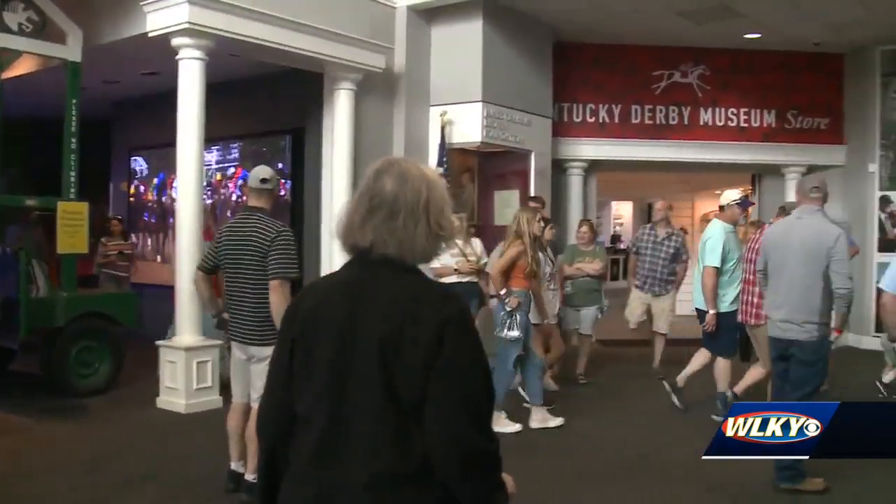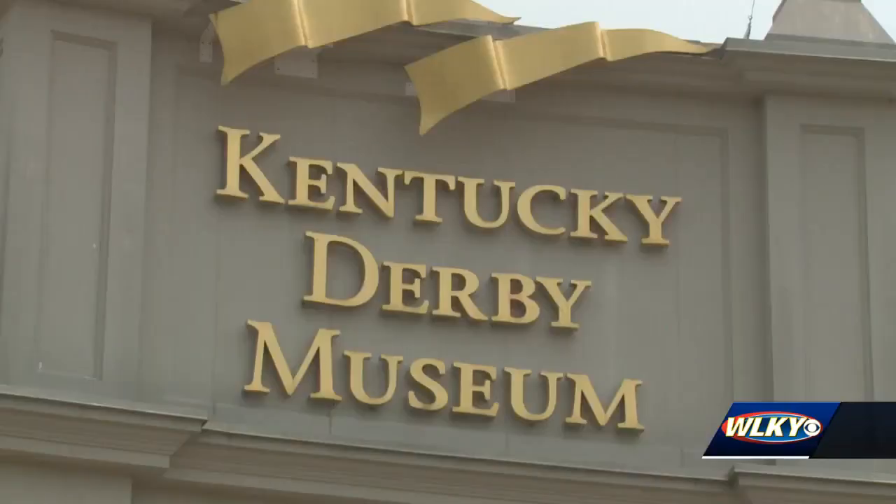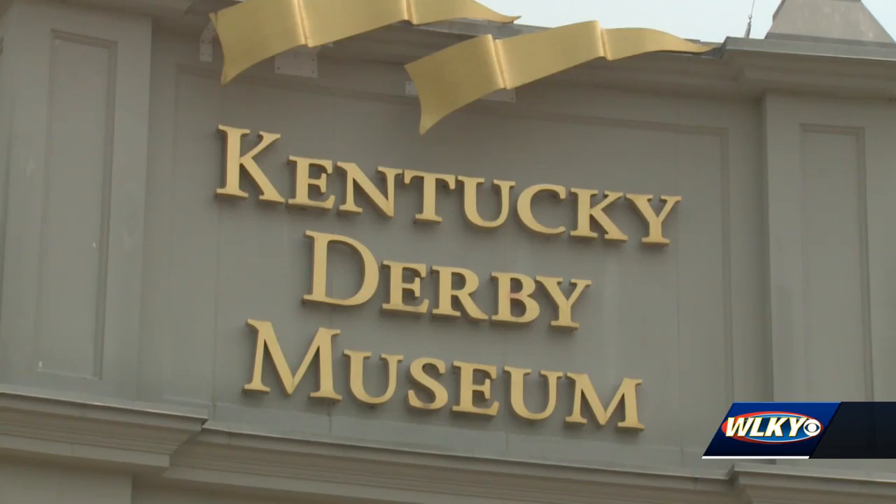The museum says it has not experienced any changes in attendance despite Churchill Downs being closed right now and the race being moved to Ellis Park. There are horses still stabled at the track, so the museum continues to offer its tours of the backside.